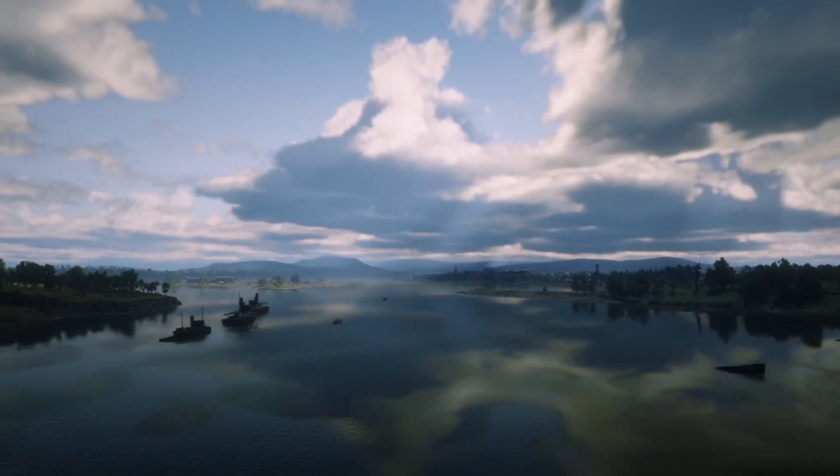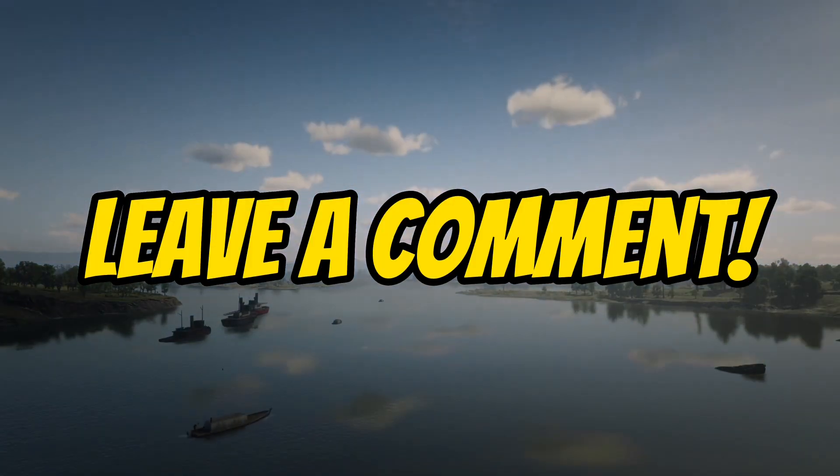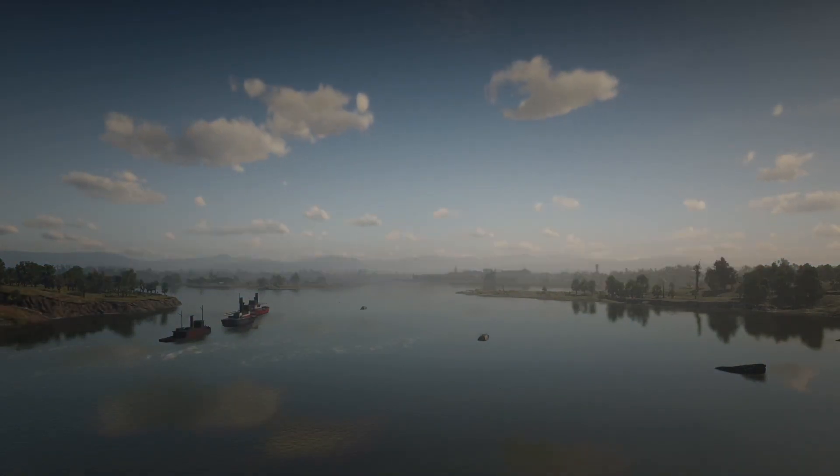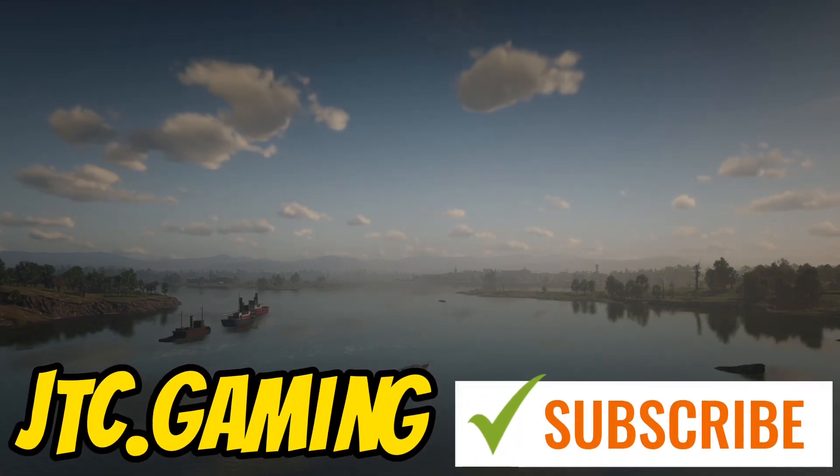I hope this video helps. Please feel free to leave a comment and we will try to reply as soon as possible. If you like this video, subscribe to JTC Gaming for some fun gaming content.